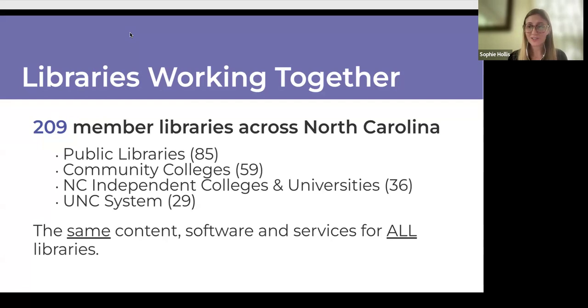The community colleges really range from serving large numbers of students to smaller student bodies. And the public libraries — you can think about the public library in your hometown versus one near your library school. There's a lot of diversity, but from our consortial standpoint, we deliver the same content to everybody.